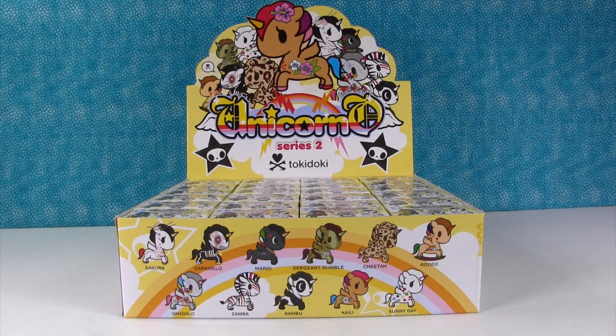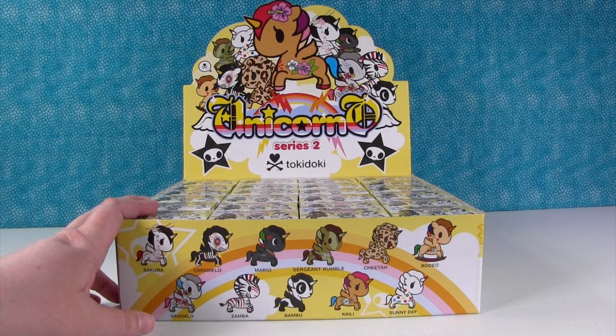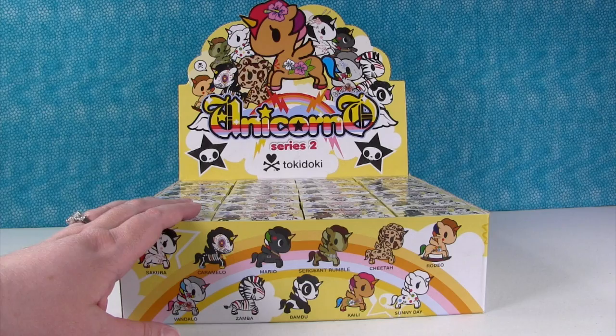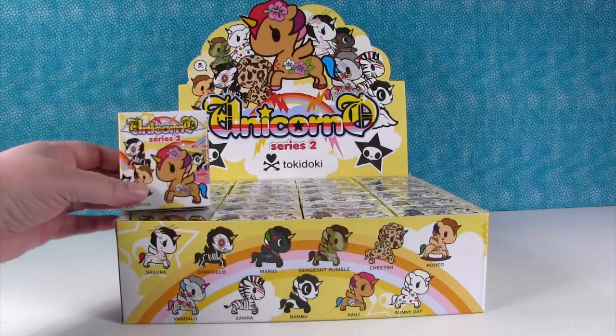Hey guys, it's Shannon and Paul, and this is so super cool! Thanks to the super duper nice people at Tokidoki, we have a full case of Unicorno Series 2 blind box figures to open with you guys.